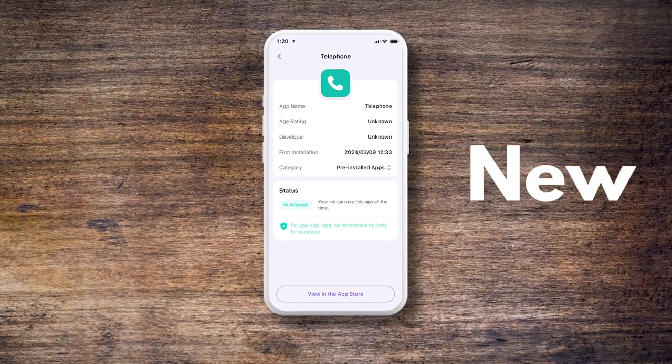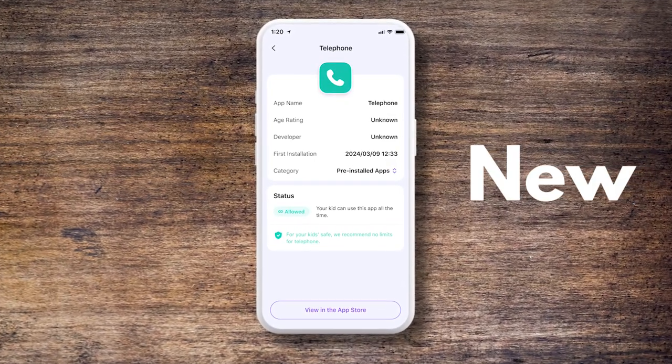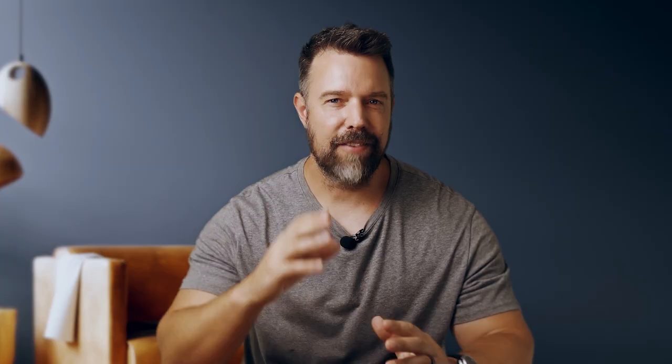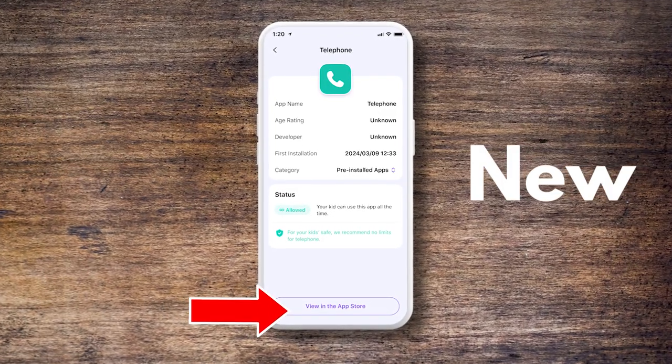Next, we've introduced a brand new app details page. This page includes the app's logo, developer information, first installation time for Android devices, and its current status. It even provides a direct link to the app store where you can find more information if needed.